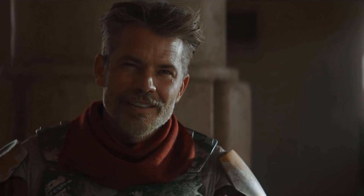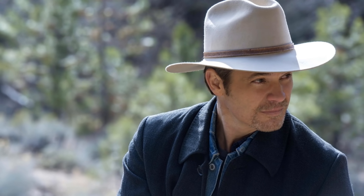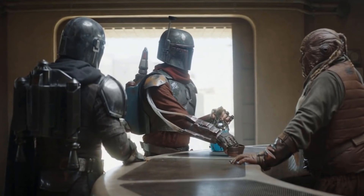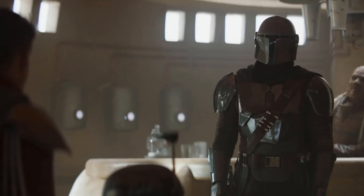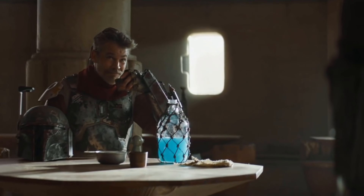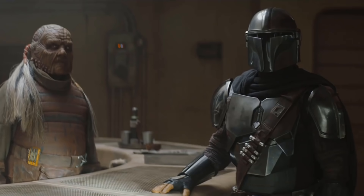Timothy Oliphant — famous for playing Seth Bullock, the angry sheriff on Deadwood, and Raylan Givens, the violent Marshall in Justified — fits the role perfectly. The character is similar to the ones he's famous for on paper, but pretty different once you actually get into the details. I think Cobb is kind of pretending to be the type of guy that Oliphant usually plays. I really like his costume here — Boba's armor doesn't quite fit him, and unlike Mando, he never quite looks like a real Mandalorian.